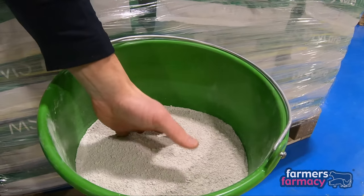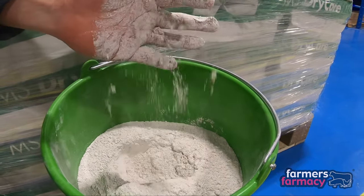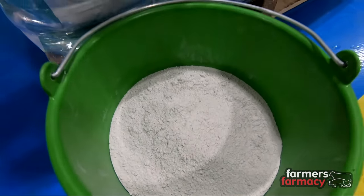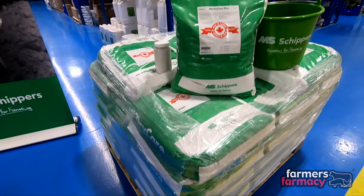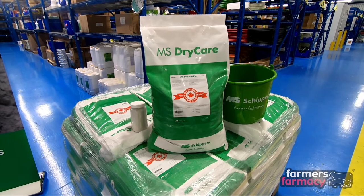Dry Care Plus outshines most every other drying agent on the market today because of the amount of moisture it can absorb and I encourage you to click the link below to see a demo video of how much moisture this product can absorb compared to all the other products on the market today.